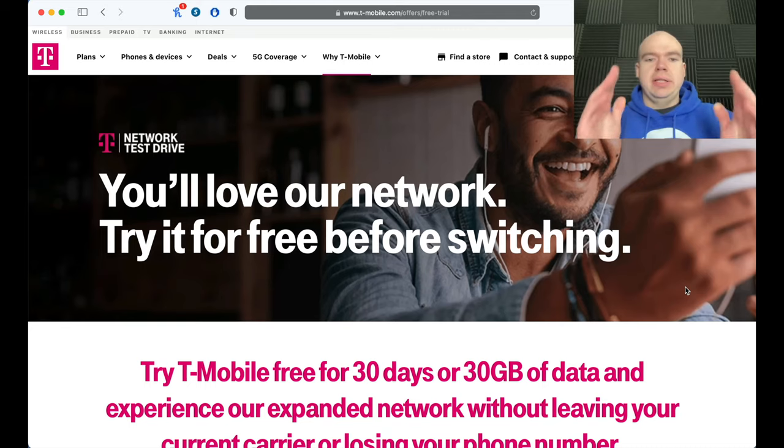Welcome back to another episode on EB3 Tech. I'm your host Eddie Blotnicki the Third, and on this channel I typically talk mobile tech. Today we're talking about free cell phone service on the T-Mobile network with the 30-day trial. In this video I'm going to be demonstrating the process and showing you guys how to do it.